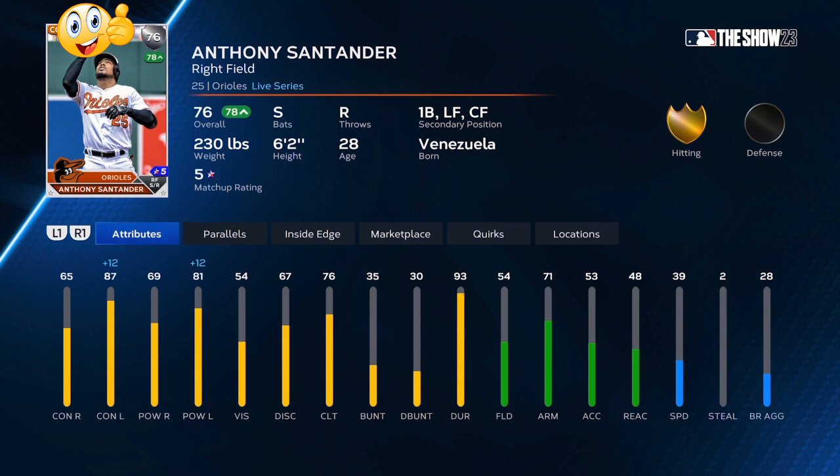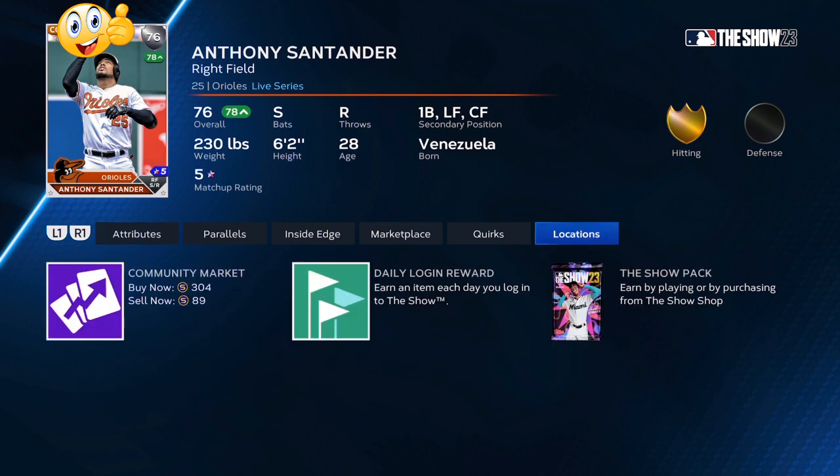76 overall Anthony Santander — he's finally been hitting. He's a switch hitter and he's finally been hitting up to his stats. Baltimore is on a three or four game winning streak after going on a long drought. This is another long-term investment, but you're buying him for super cheap and you're going to be making a lot of stubs. If you get 30 of at least three of these players you're going to be walking away with 150,000-plus stubs.